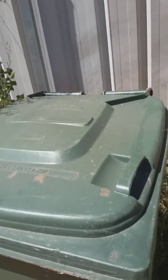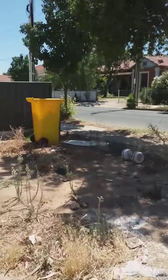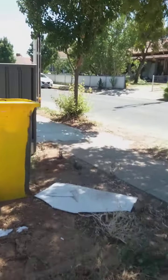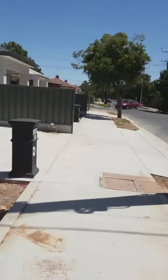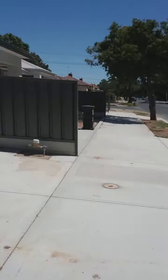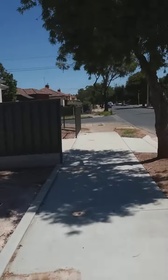Sorry, the video ended accidentally because something came up and it just stopped. But I'm still going to film because there's another property down here.